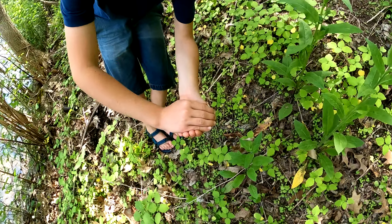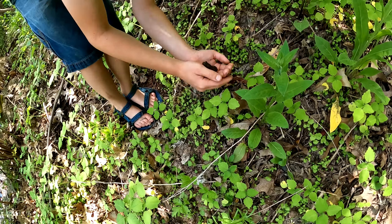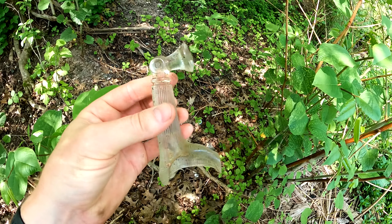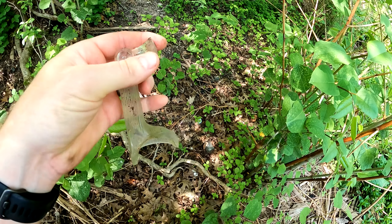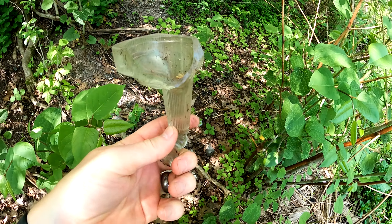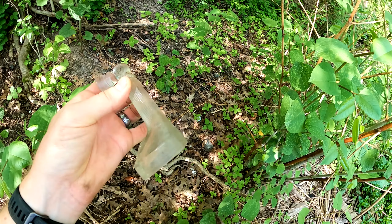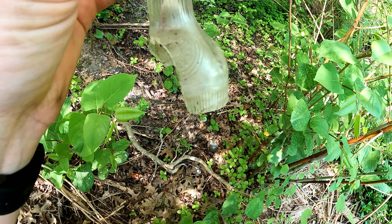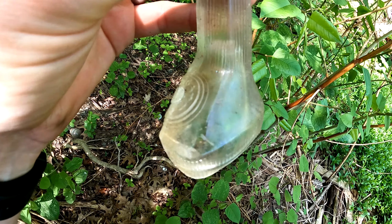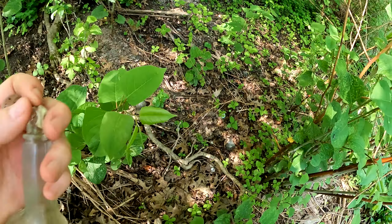Sydney found something — a toad. Goodbye, Mr. Toad. Just found this — I have no idea what this is. Looks almost like a handle. It's broken but I don't know what that is. It has numbers right here. I don't know what it is.